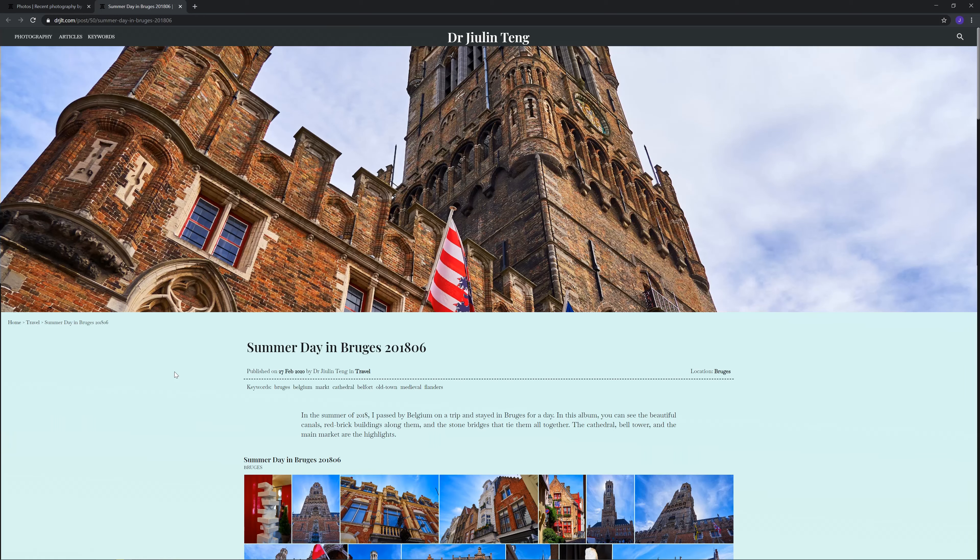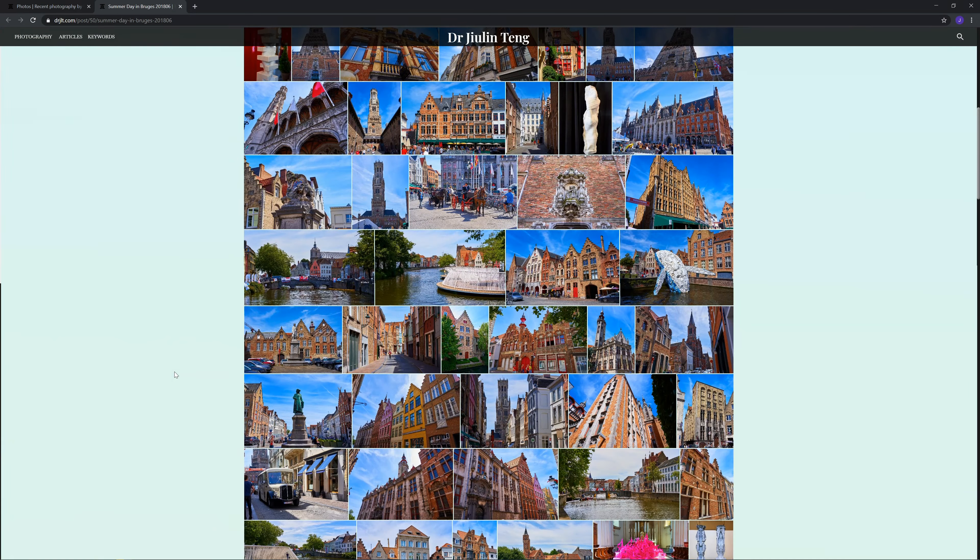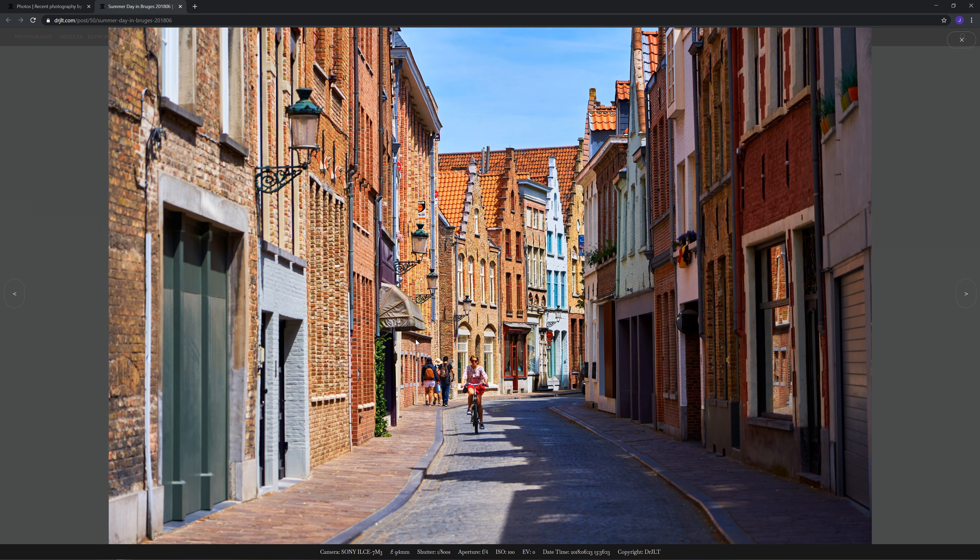Hi, this is Dr. Julinton again. Yesterday we were talking about this album which I posted on my blog of photos taken in Bruges, Belgium in the summer of 2018. We had covered about a third of the way through, and I think we stopped at this photo, so now let's continue.